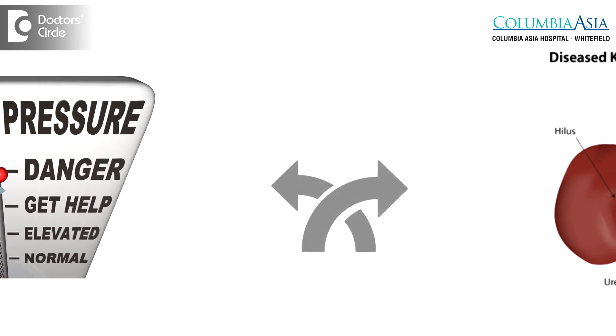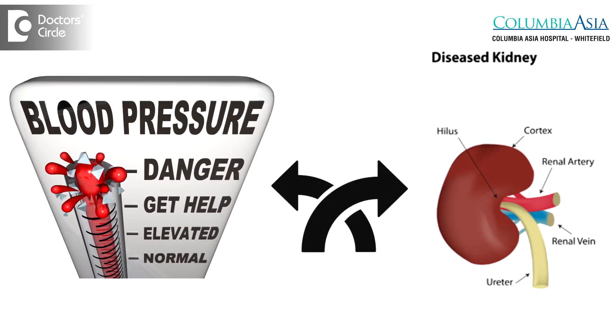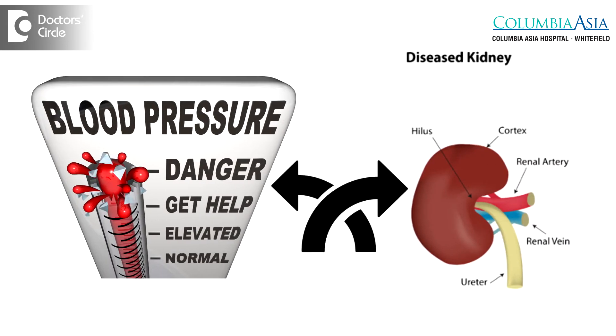Blood pressure and kidney disease are very closely related to each other. In certain cases, very high blood pressure in certain types of hypertensive conditions can actually damage the kidneys and cause chronic kidney disease. The flip is also true where chronic kidney disease in a patient that did not have a blood pressure problem to begin with can cause high blood pressure.